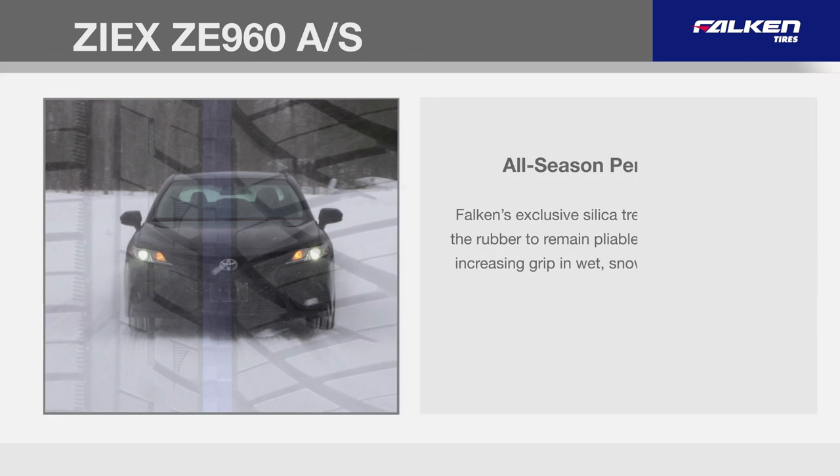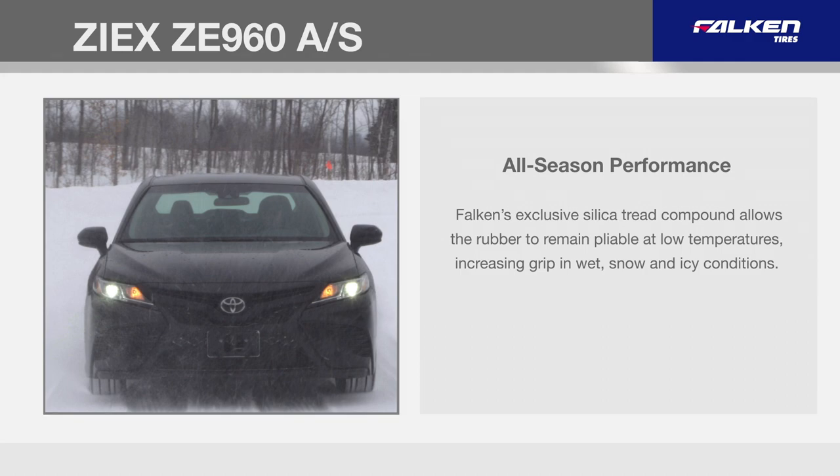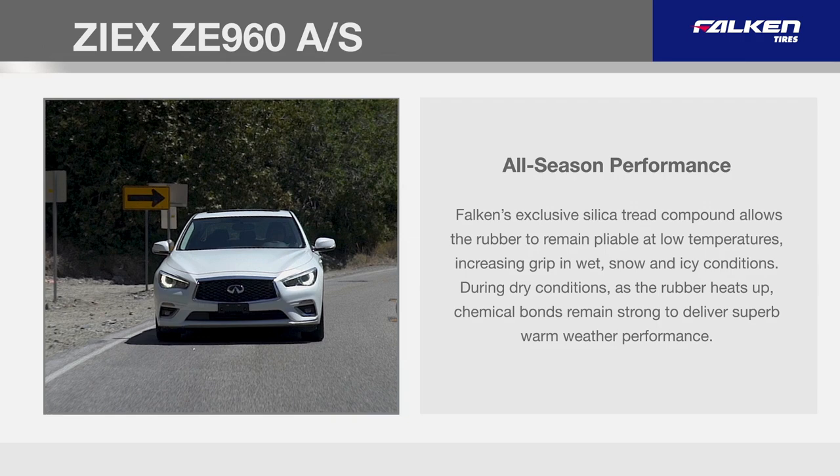Falcon's exclusive silica tread compound allows the rubber to remain pliable at low temperatures, increasing grip in wet, snow, and icy conditions. During dry conditions, as the rubber heats up, chemical bonds remain strong to deliver superb warm weather performance.